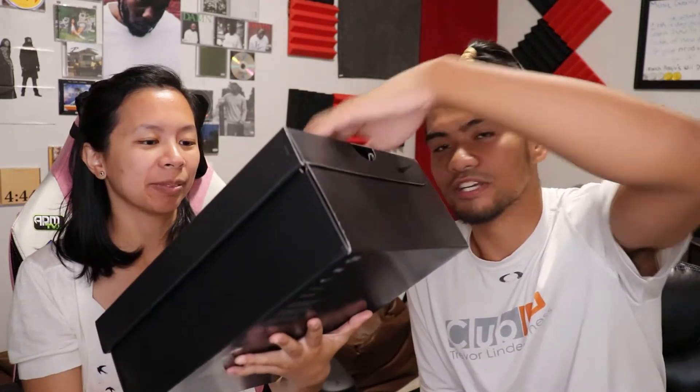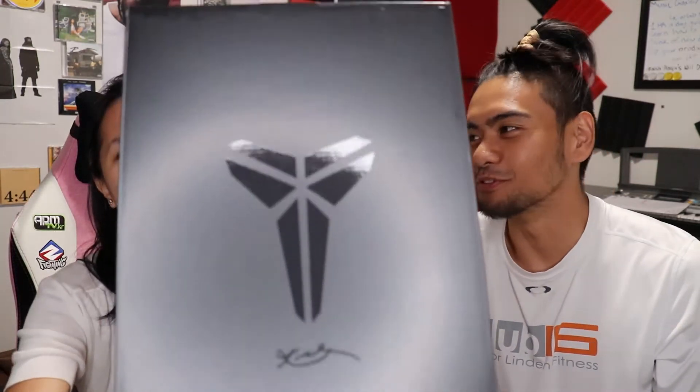Yeah, so this one's for you, Kobe, man. This is a shoe that came out last week, I believe, for Kobe's birthday week. And yeah, lo and behold, these shoes were very, very hard to get. Fortunately, I was able to pick up a pair. So let's open this bad boy up. I just want to admire the — it's a beautiful box here.